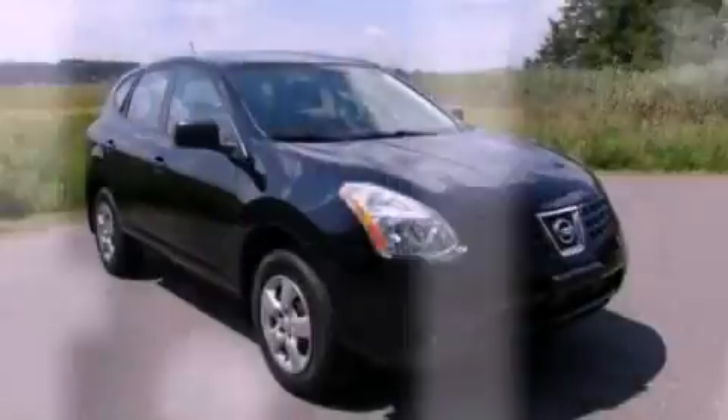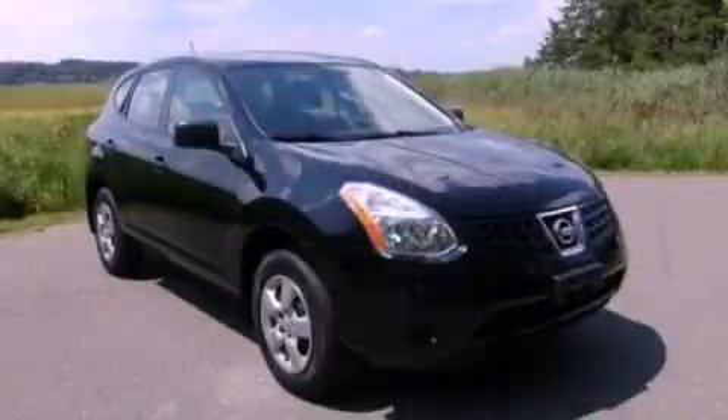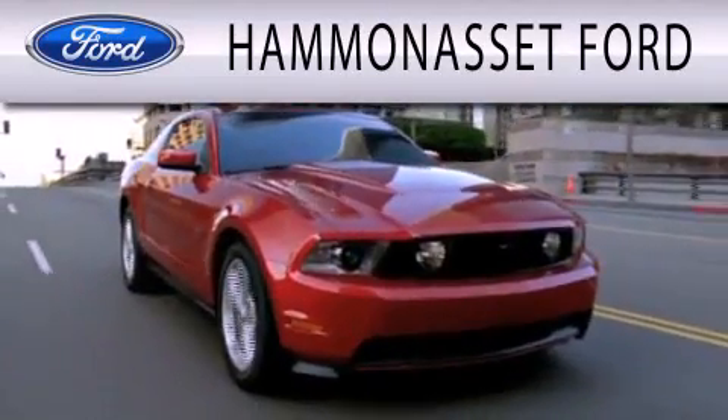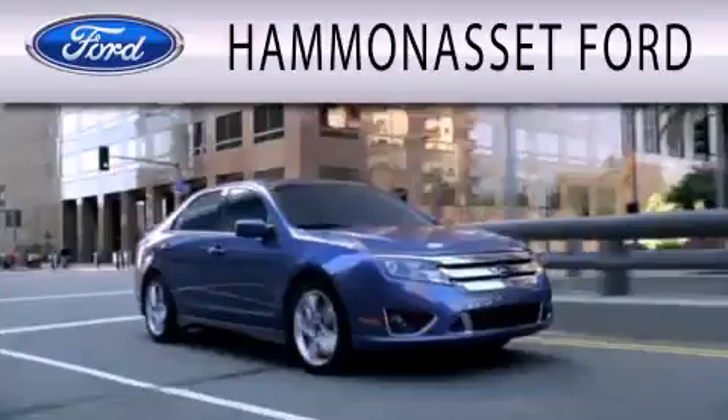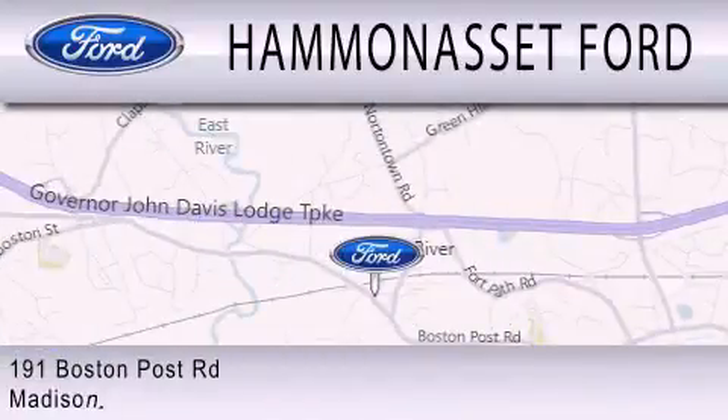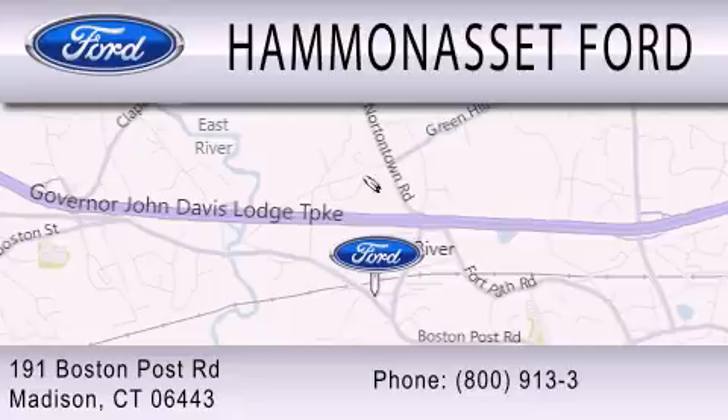Contact us today to arrange your test drive. Hammond Asset Ford is dedicated to doing everything possible to ensure that the experience you have selecting your next vehicle is as pleasant as possible. We are located at 191 Boston Post Road in Madison.